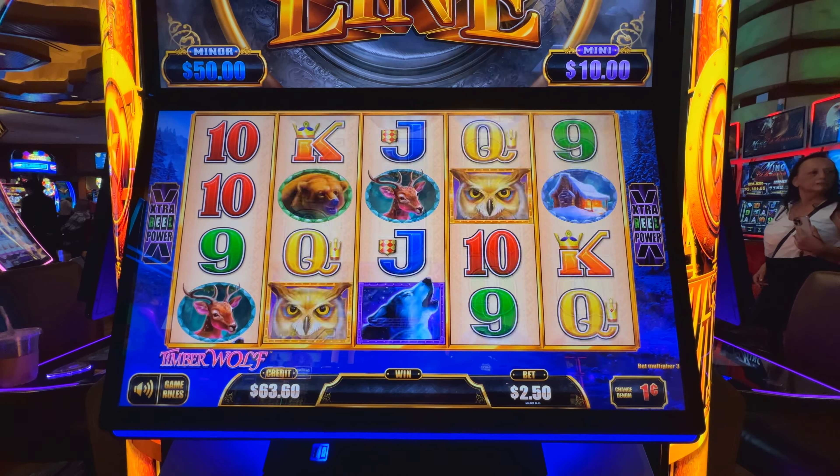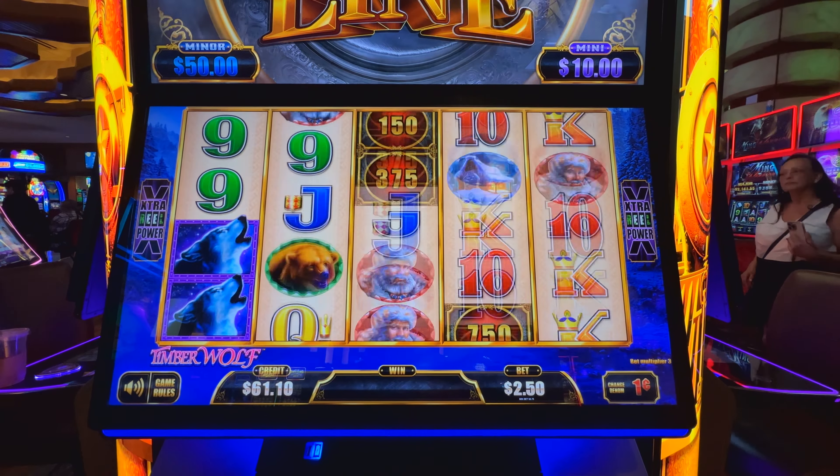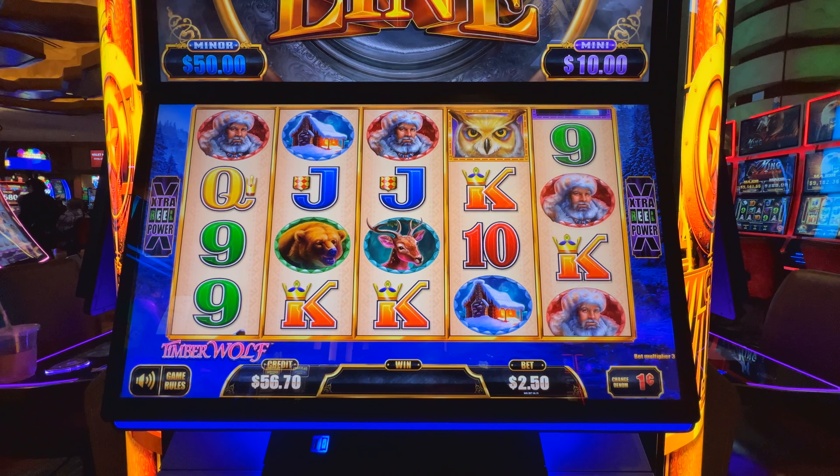How's it going guys? Thanks for being here. We're putting a hundred bucks in the Luxury Line today — we're gonna try to hit the thousand dollar major or something else big. We got a hundred bucks in the machine, one cent denom. Let's start with some 250 bets.